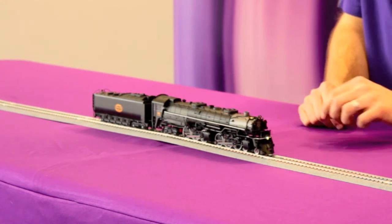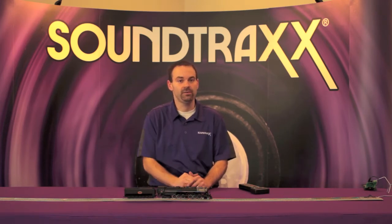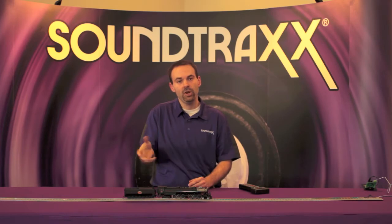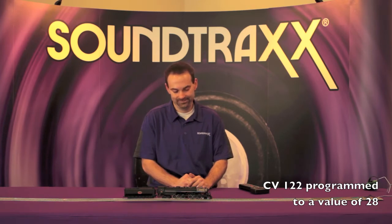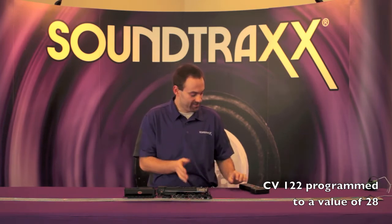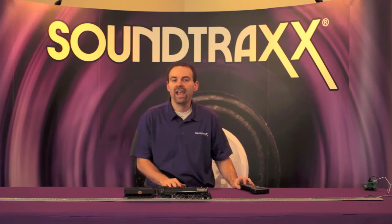The other feature we've configured is the bell up front. You'll notice the bell is mounted on the smoke box — the fireman isn't pulling a cord in the cab to actuate it; it's actuated by the engineer with an air ringer. The engineer opens a valve to send air to the bell. Let's listen to that continuous air ringer sound.